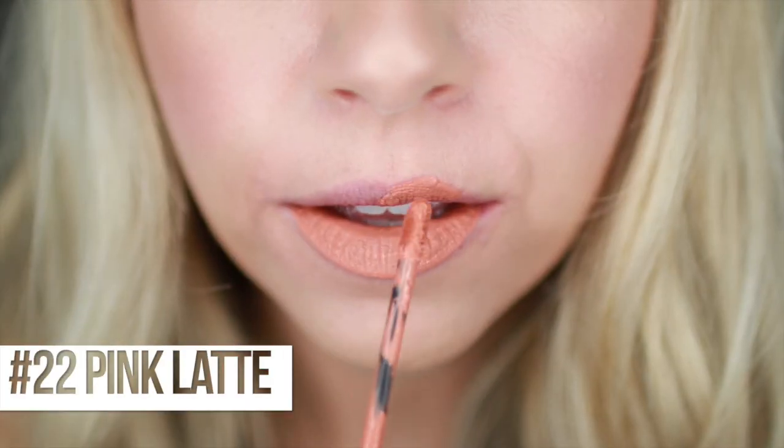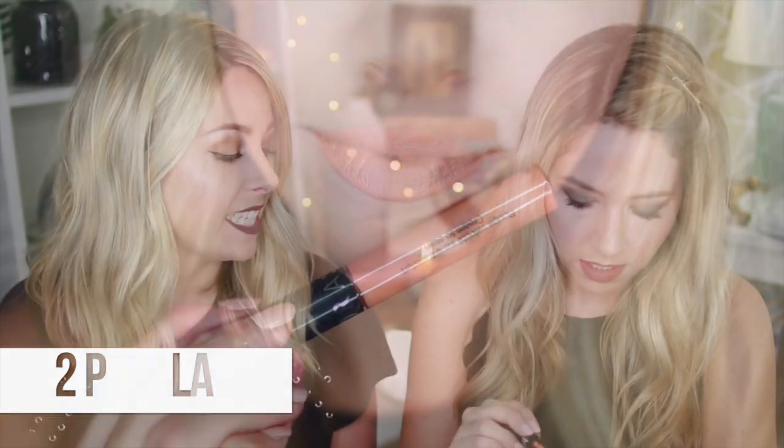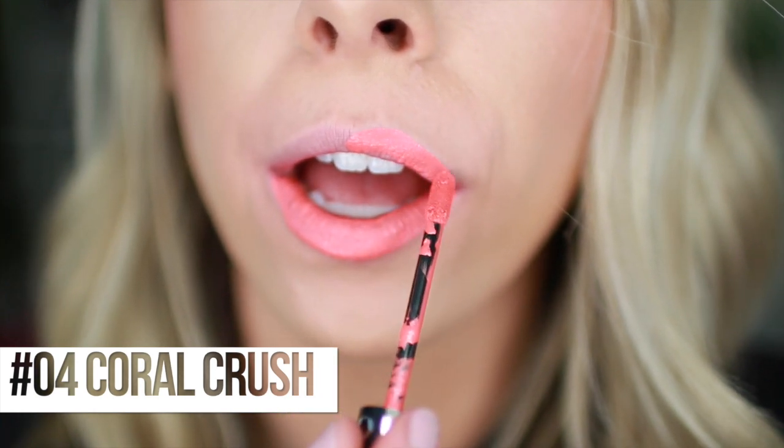The first is number 22, Pink Latte. Like a burnt peach, or dusty peach. I feel like the peach and salmon lip colors are really having a moment right now, so if you want to have a moment with it, go for Pink Latte. Next is number 04, Coral Crush - a hot coral color. It looks like it might have a shimmer to it. It's electric! This is another electric one. A good summer color. Do you remember when we were rocking all the bright lipsticks? This is beautiful.